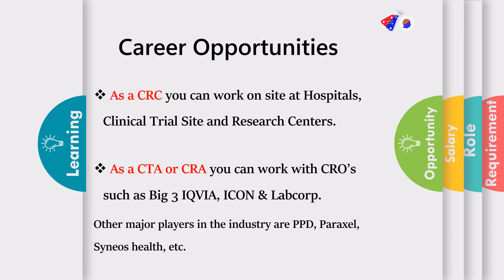What are the career options in clinical research? When you work as a CRC, you work with clinical trial sites, hospitals, and research centers. It is very important to start in this position because it is foundational and teaches you everything about clinical research. Start as a CRC first, then once you've gained some experience, work as a CTA or CRA. You can focus on working at the top big three companies: ICON, IQVIA, and LabCorp. Other major players in the industry are PPD, Parexel, and Syneos. Go ahead and look on LinkedIn for job requirements and what kind of experience they are looking for. Start with CRC, move ahead to CTA or CRA, and then climb up the corporate ladder.